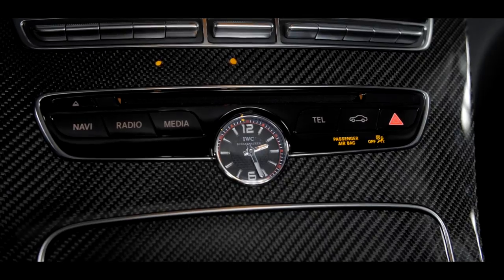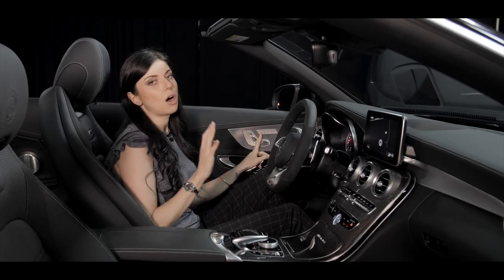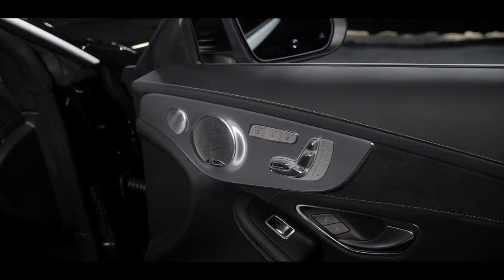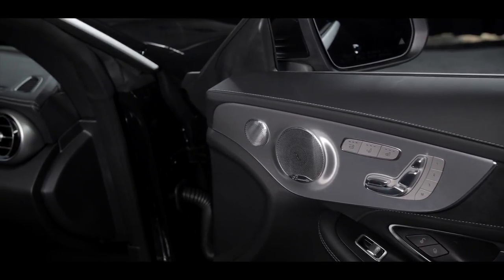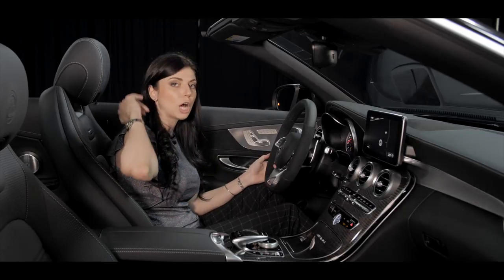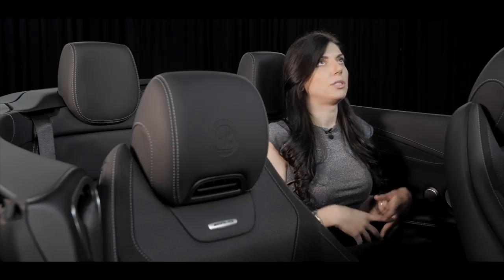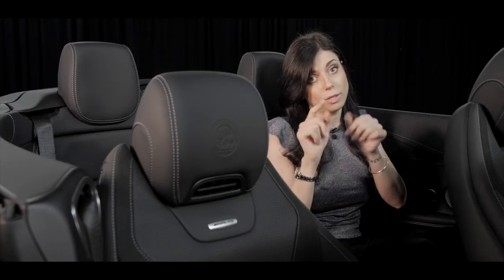Even though it's an AMG — a car developed for racing — we can still appreciate all the comforts from Mercedes-Benz. Here we have heated seats, ventilated seats, and air scarf, which means hot air comes out from behind your neck to keep you warm even with the top down in December. Everybody thinks in a convertible there's never enough space in the back to fit your friends — and you'd be absolutely wrong.